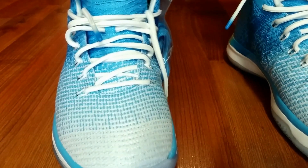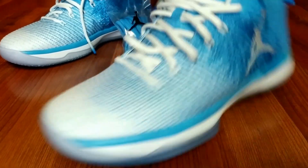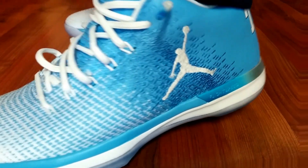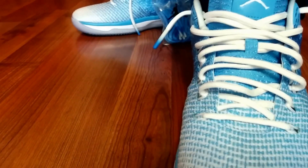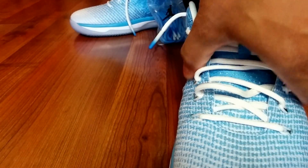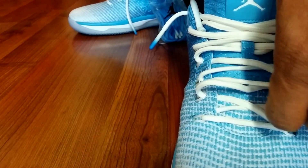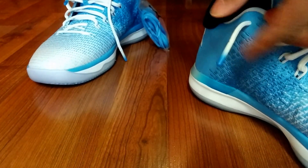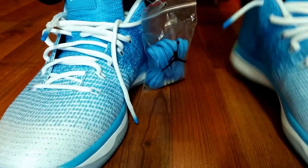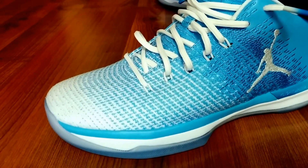These are awesome. As far as the fit, the Jumpman is on the side and the brow. Check out the Jumpman on the tongue — the tongue is soft as well. A lot of breathable material, very lightweight. Let me know what you think about the lace tips in the comments below.